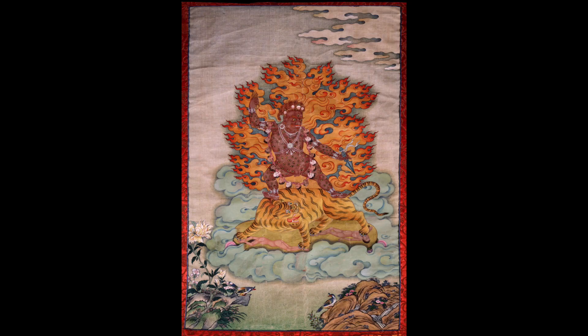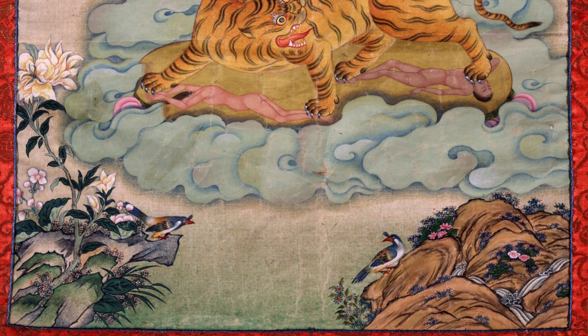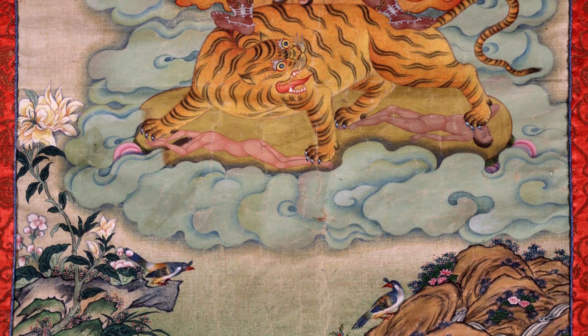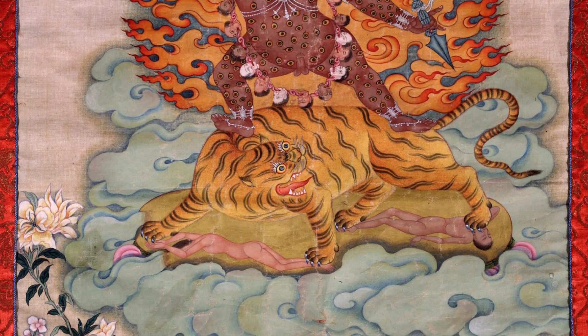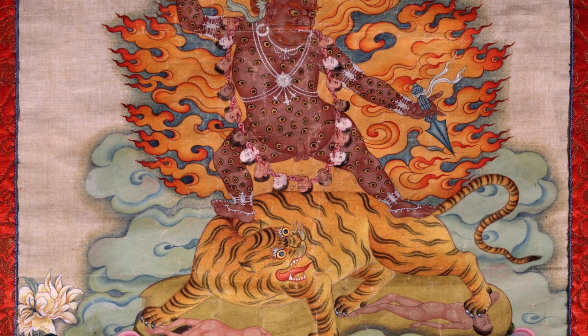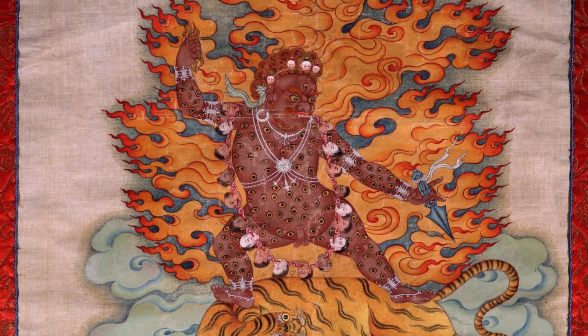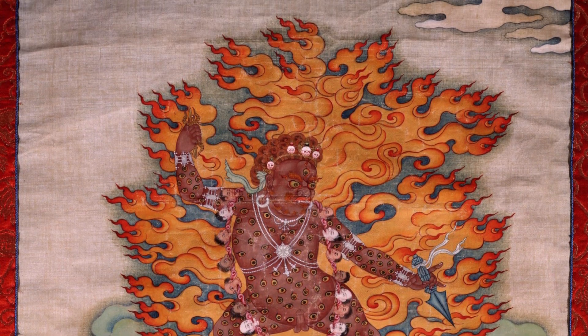So it's a bit of a mystery at this time, although it's a very beautiful painting. Definitely coming out of Eastern Tibet — if I was to hazard a guess, I would say it's related more to Pallpung Monastery of Situ Rinpoche, done more in a Pallpung style, borrowing these Chinese aesthetic elements. Just an introduction to an unusual form of Dorje Drolo.